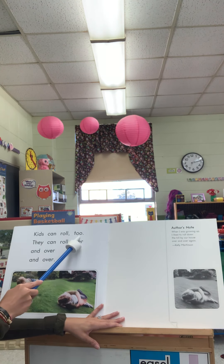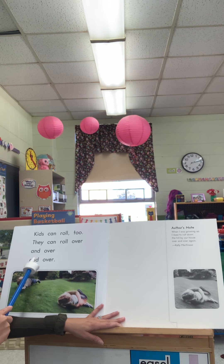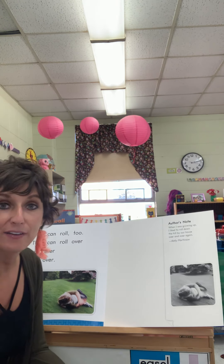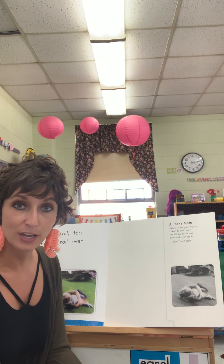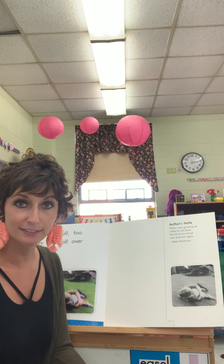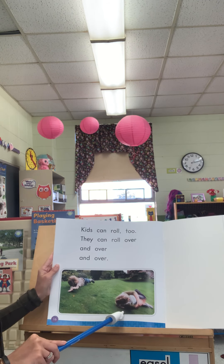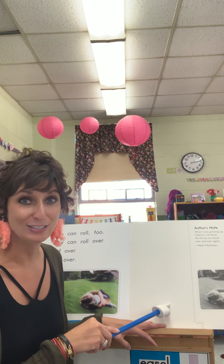Kids can roll too. They can roll over and over and over. We call this kind of roll a log roll. Have you ever done that before? Lay down on the grass and maybe you have a hill to go down and you put your arms up by your head, like these children are doing, and then you just let yourself roll on down the hill. It makes adults dizzy sometimes to watch kids do that.